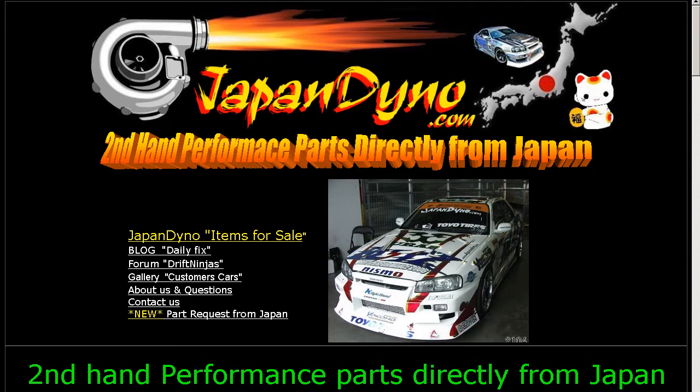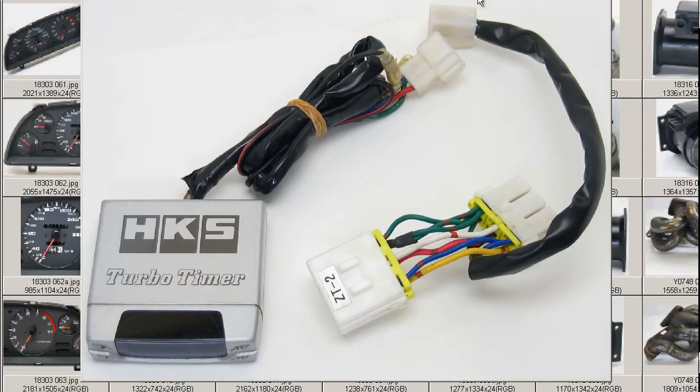Japan Dino, the best of Japan to you. Howdy, this is Andy of Japan Dino, and I have for you an HKS Turbo Timer made by the HKS Company of Japan, a famous performance and tuning parts company here in Japan.